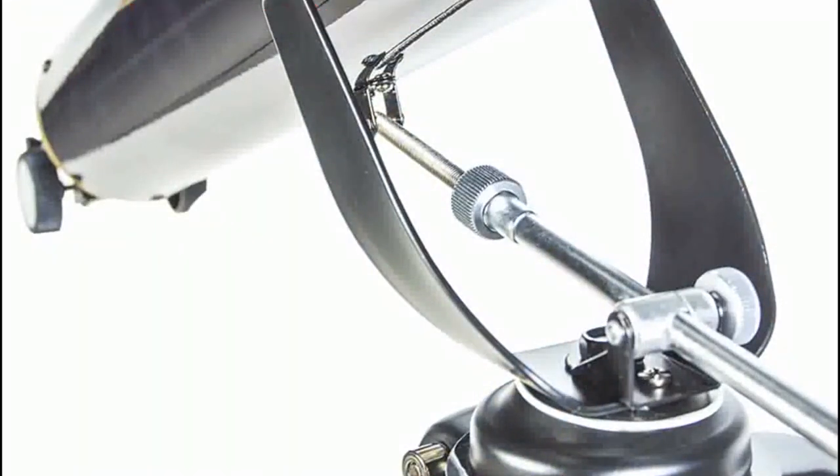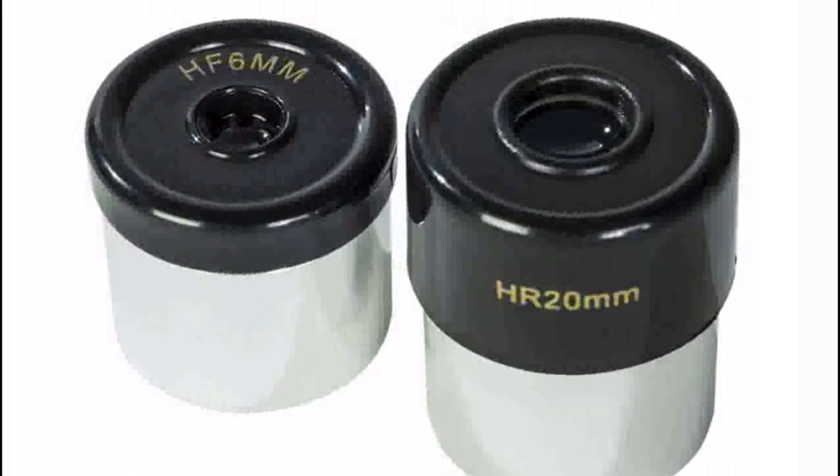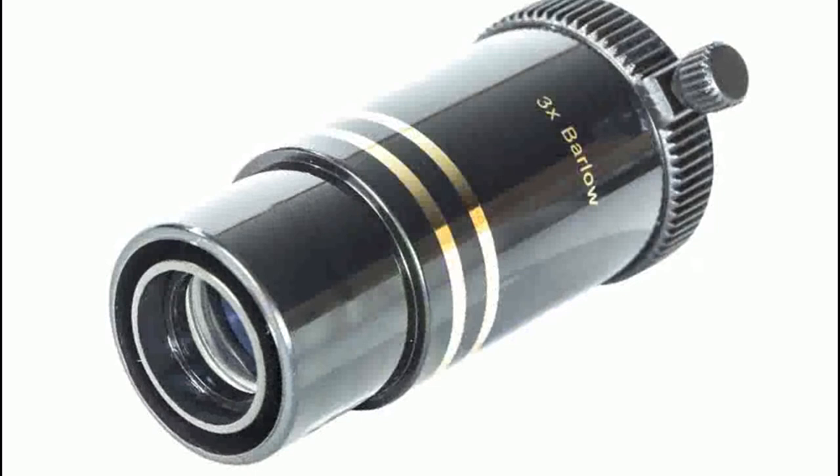Additionally, the Levenhuk Strike ATNG comes with a variety of accessories, including a diagonal mirror for inverting images for easier viewing, a 3x Barlow lens, and two eyepieces measuring 20mm and 6mm. Because of its internal diaphragm, internally blackened tube, and coated glass objective lens, the Levenhuk does a good job of eliminating glare from the bright lights of the city. Its hooded objective lens adds another layer of glare protection. Overall, one of the best telescopes for city viewing.